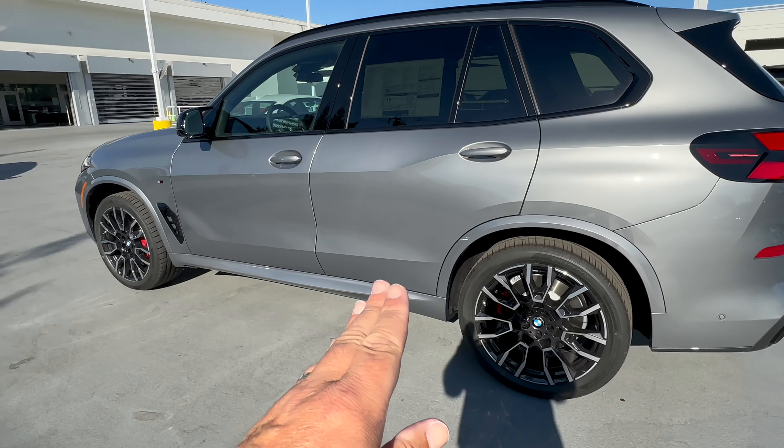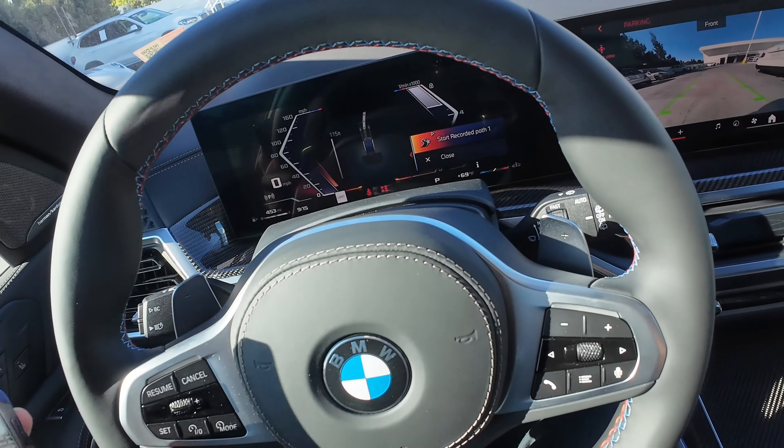You can do this completely from your phone. You will have to have Digital Key Plus set up, you have to have your BMW ID logged in, and do a little work on the phone to activate it. So we're going to go through the whole process.